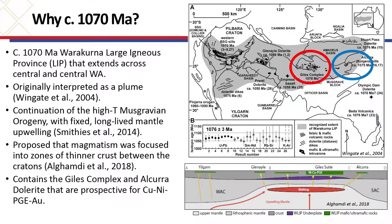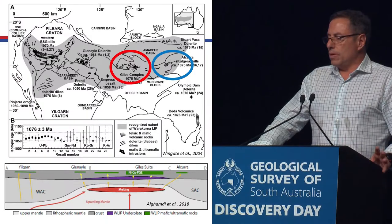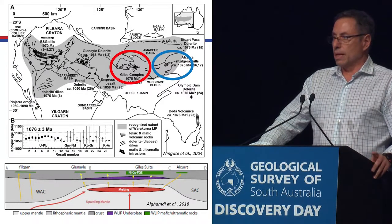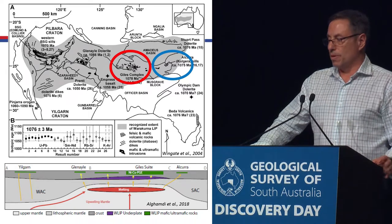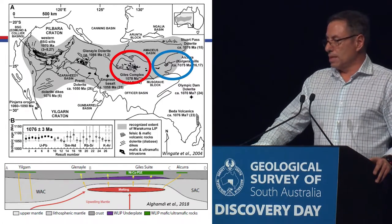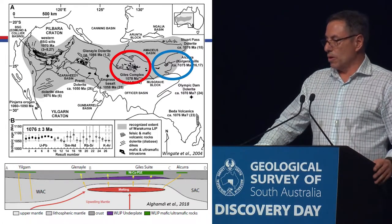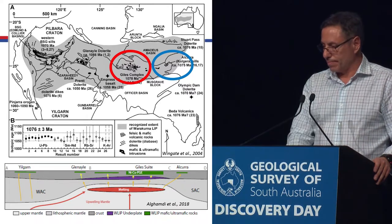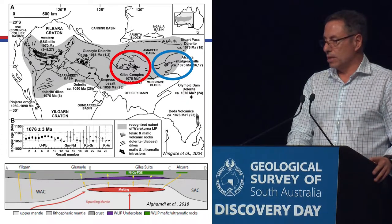Recently, it was proposed that magmatism was focused between these cratonic blocks that surround it — the heat just flowed up and pondered there. It's also interesting from an economic point of view, because in the red circle is the Giles complex, which has a heap of deposits such as Nebo Babel. From the South Australian perspective, out in the blue circle, we have the Alcurra dolerites, which are part of the Warrackurna LIP, and they've also been prospected for copper, nickel and other elements. So, 1070 is quite an interesting, exciting time.